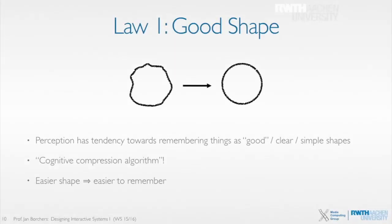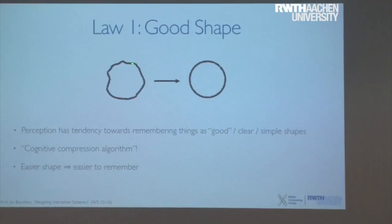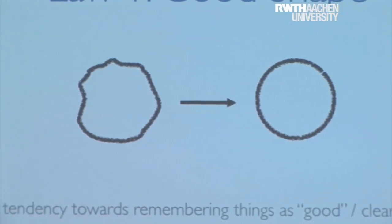That is actually the first law — it's the law of good shape, as it's called. What happened there is I just showed the image for a short duration and the mind compresses it to remember it, so it simplifies it. You can hardly remember all the details like 'this is going up a little bit, then it has this point here going down, a corner there.' You compress it into a more simple or easy-to-remember shape.